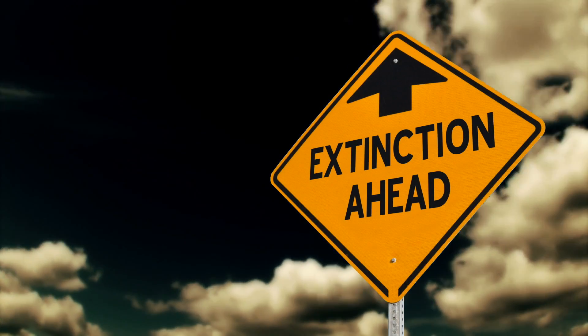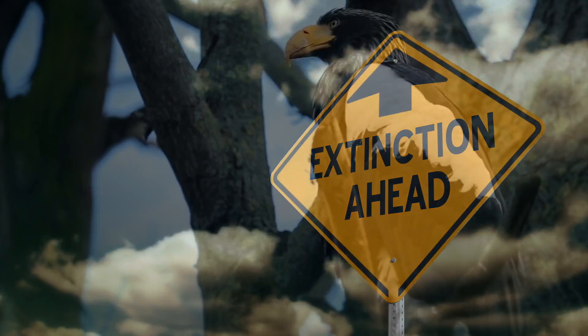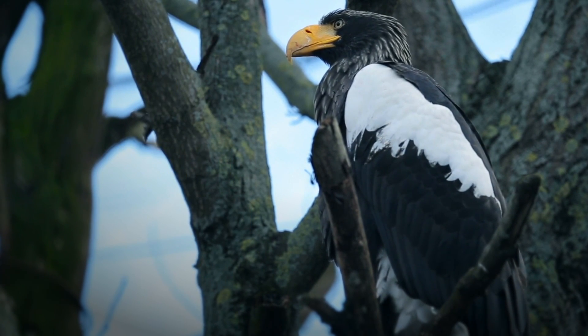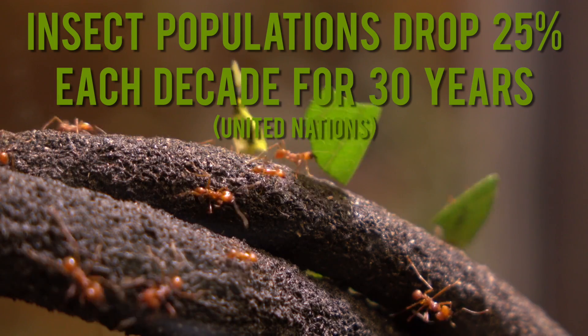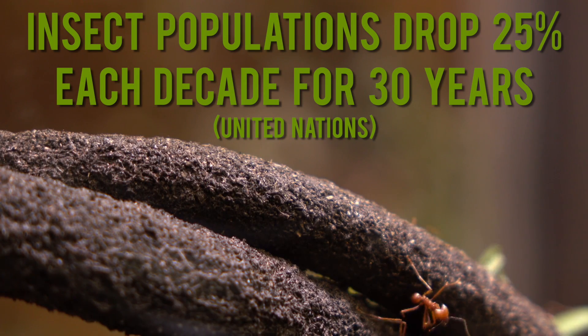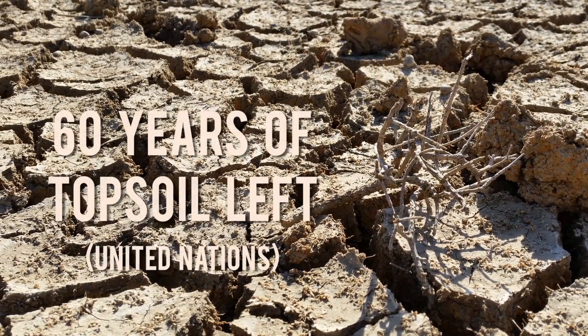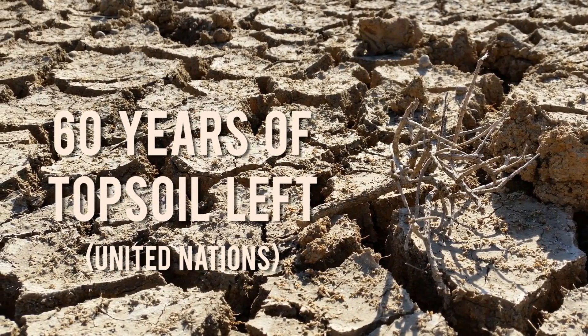We are now in the midst of a mass extinction. According to the UN, around 150 species are going extinct every day. Insect populations have been decimated at a rate of 25% per decade over the last 30 years. And we only have around 60 years of topsoil left on planet Earth.